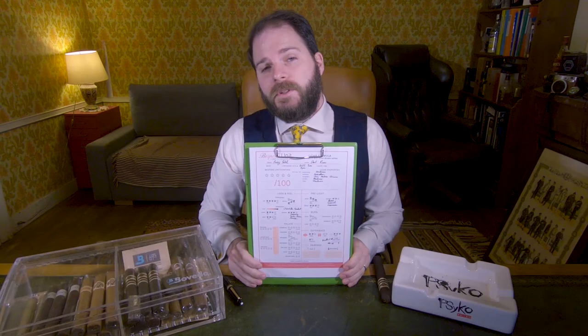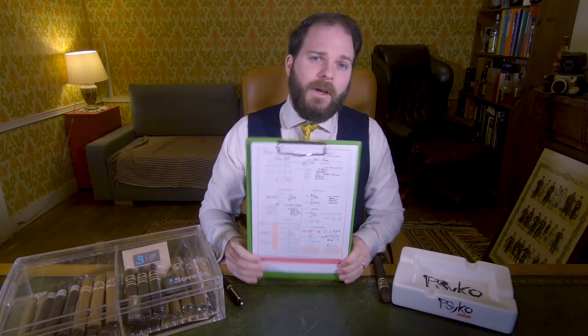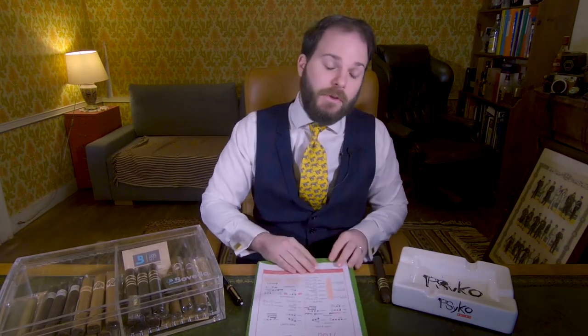As per usual, this review was conducted using the Bespoke Unit Cigar Formula, a quantifiable review matrix that you can use at home for your own reviews. If you don't have the time to watch the entirety of this video, simply look in the description below where you'll see the full written review, which will provide you with the final PDF version of this cigar formula and give you a quick overview of the cigar.